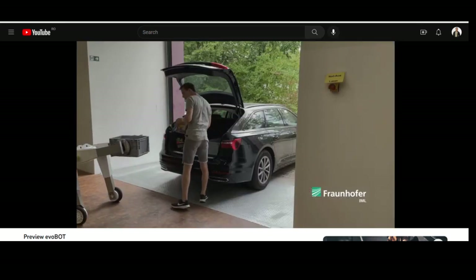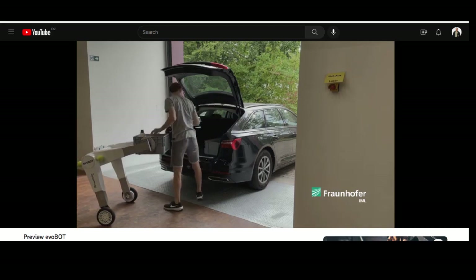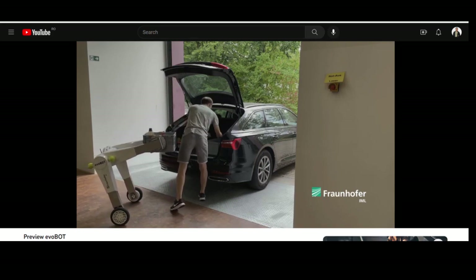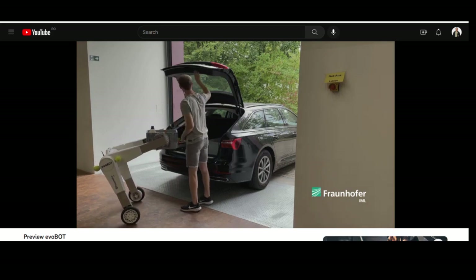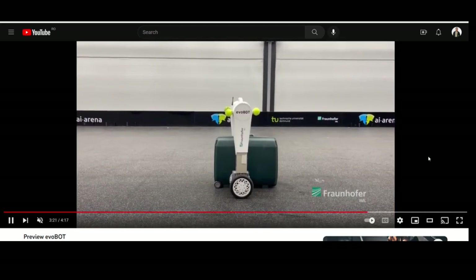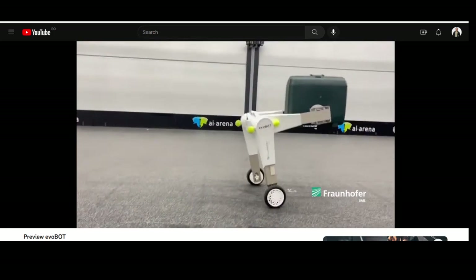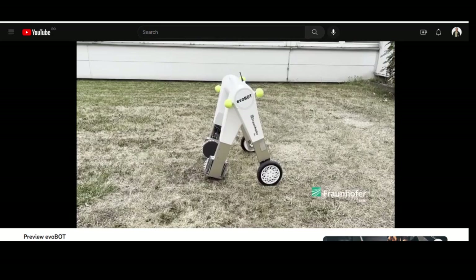The Evobot is truly an all-rounder. It can be used in a variety of settings, from hospitals to loading docks, and can assist with a wide range of tasks. Its ability to maintain balance permanently allows it to move on different and uneven surfaces, including inclines, making it incredibly versatile. It is equipped with sensors to handle the objects it carries and is also able to navigate its path in the space it is moving in.